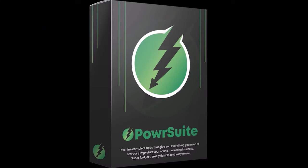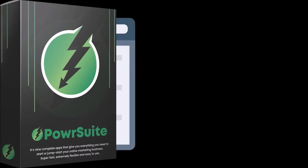In this demo, I will show you what you can do with each of the nine tools to grow your online business. We will start with the first place your clients will visit: your website.